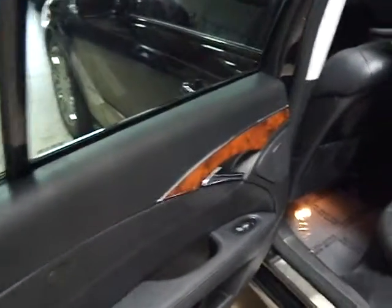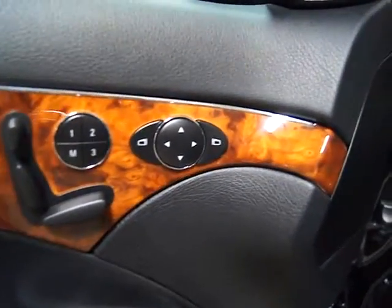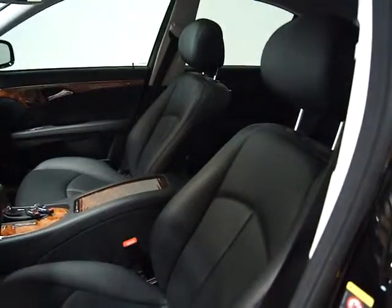The interior is all black and has wood trim accents on the door panels and on the center console. No rips, no tears back here. In the driver's door you'll see the power seat controls as well as power heated mirrors. Everything is in absolutely beautiful condition.